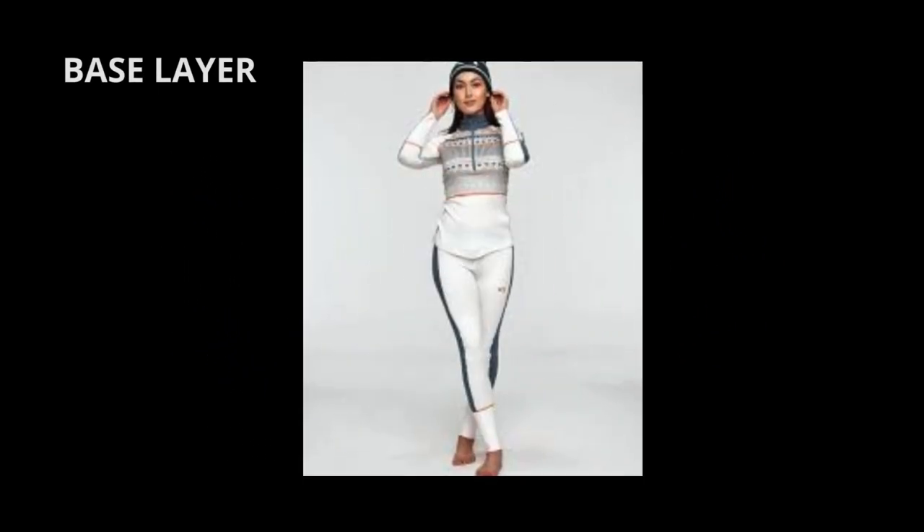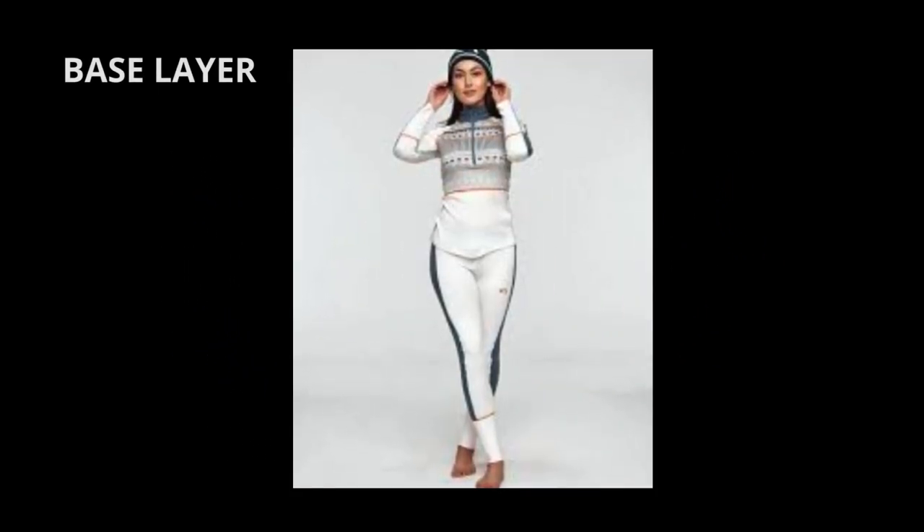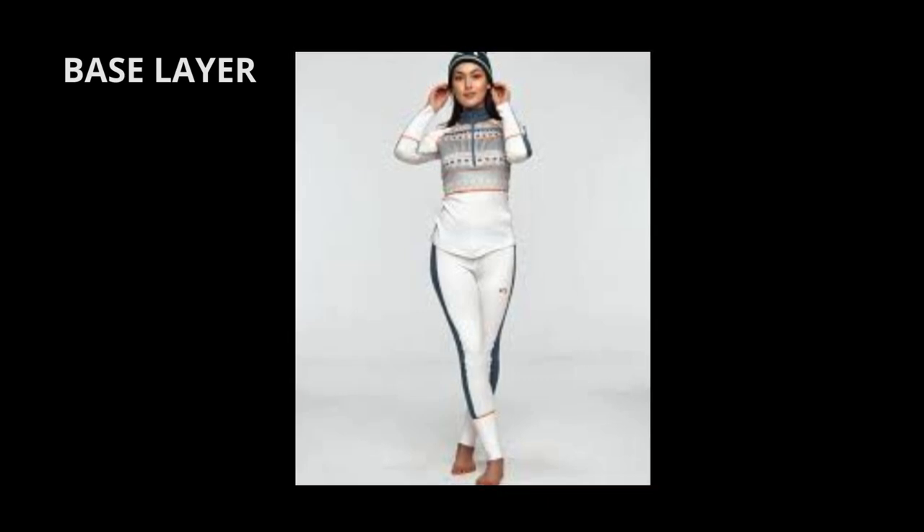Wear a thermal top — choose a thin wicking thermal shirt fitted to your chest. Synthetic materials like polypropylene work well. Wool is also a good option as it naturally regulates heat, wicks sweat, and has antimicrobial properties. Also put on thermal pants; make sure these are thin and fitting against your legs for a better fit to keep you warm. Choose a synthetic fabric to wick away moisture.